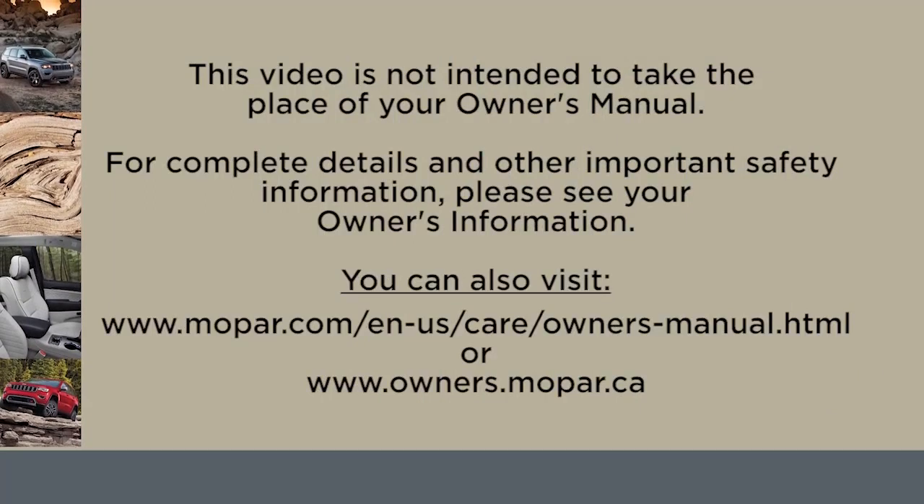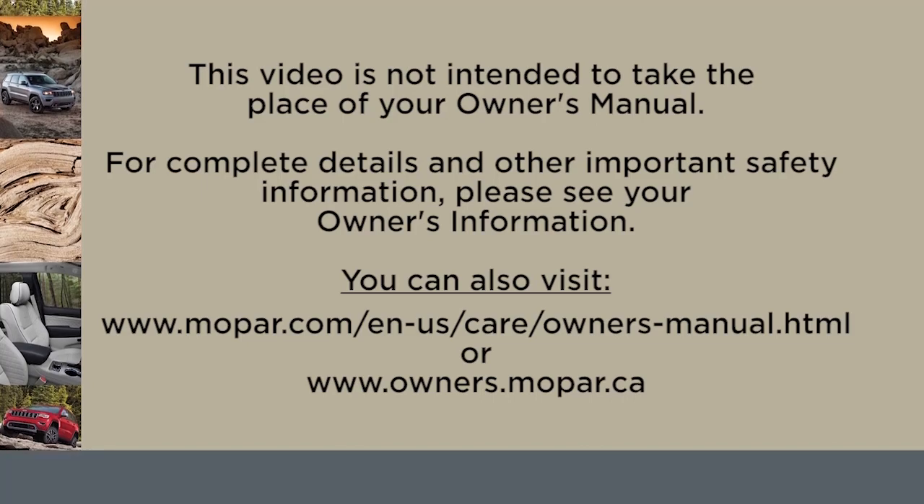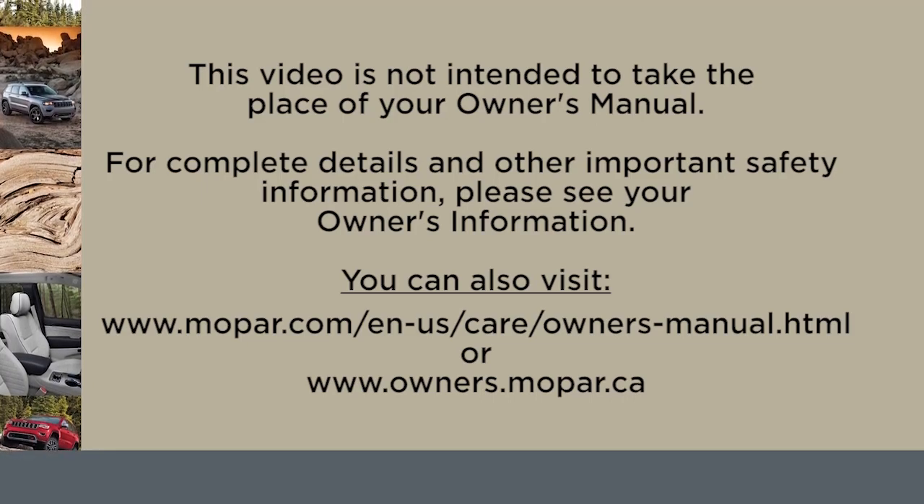This video is not intended to take the place of your Owner's Manual. For complete details and other important safety information, please see your Owner's Information. For more information, visit www.sasarman.org.